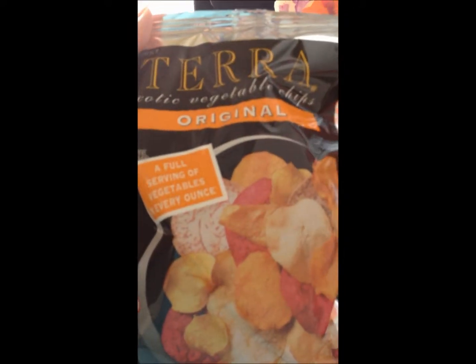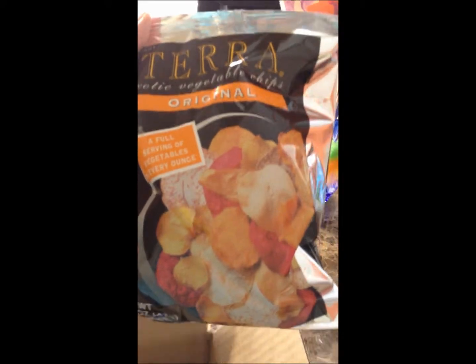Some taro chips, which are vegetable chips and there's a full serving of vegetables in every ounce. They're really, really, really good.